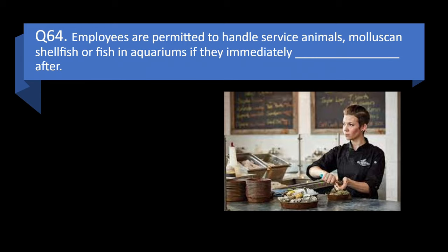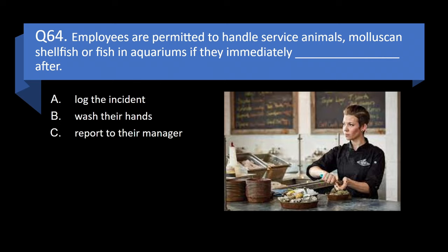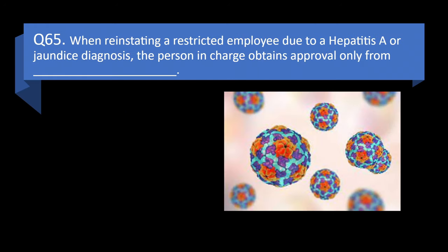Question 64. Employees are permitted to handle service animals, mollusk and shellfish, or fish in aquariums if they immediately blank after: log the incident, wash their hands, report to their manager, or use hand sanitizer? Answer: b. Wash their hands.